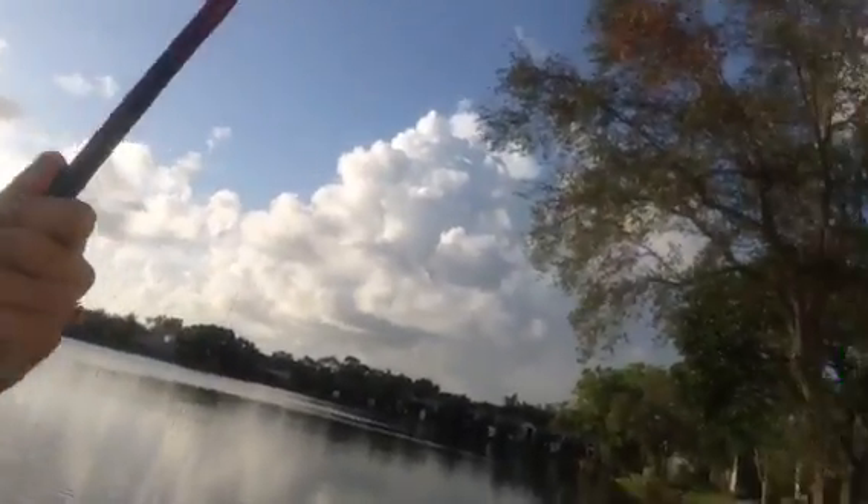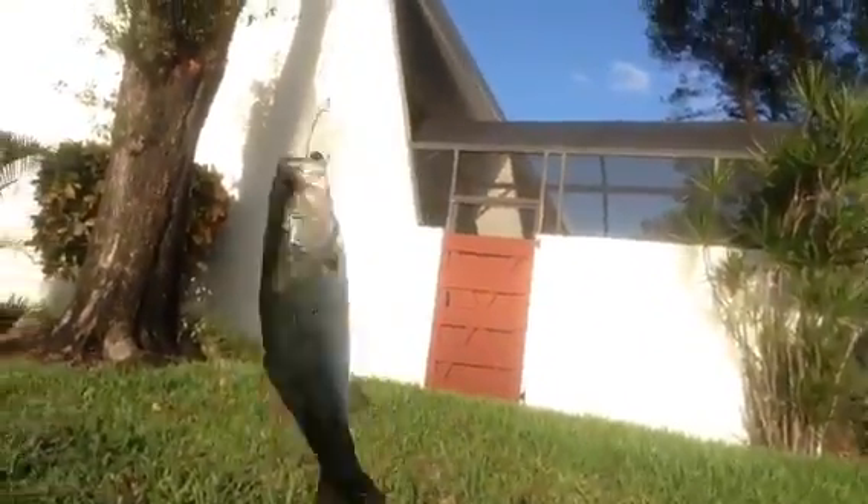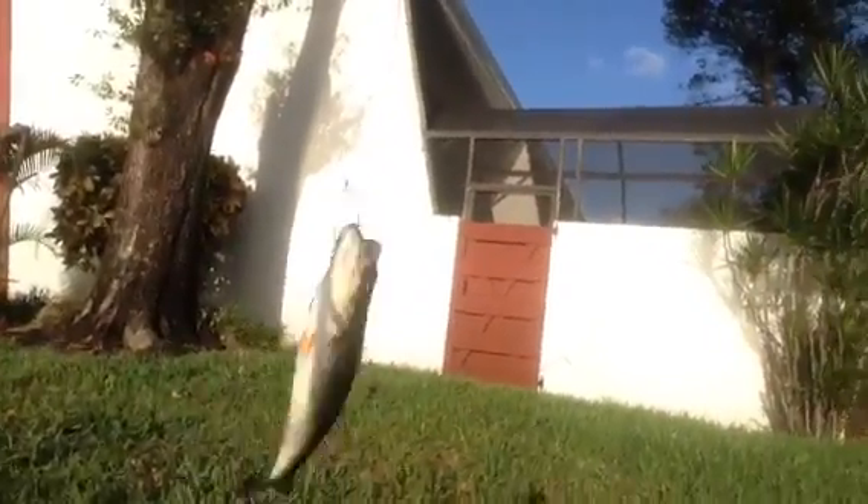Yo, what's up guys? I just caught this little one — he really just hit it, didn't hit it hard. Here he is. So that's one down. He's probably about a half a pound, maybe a one pounder.